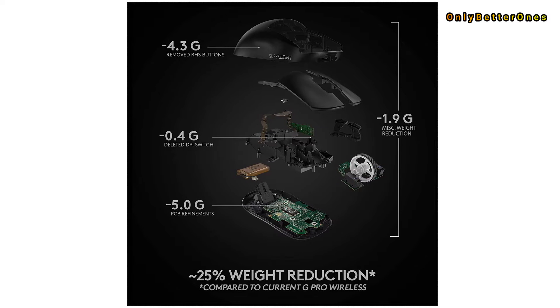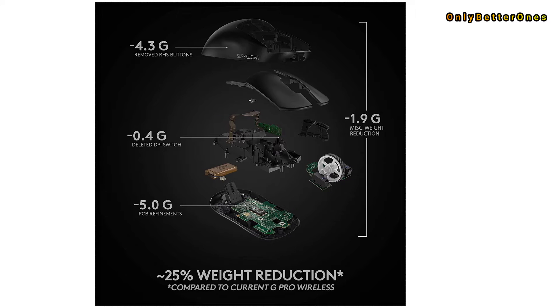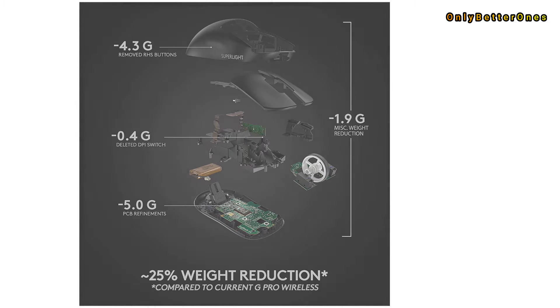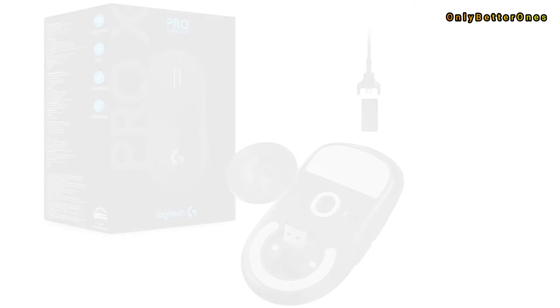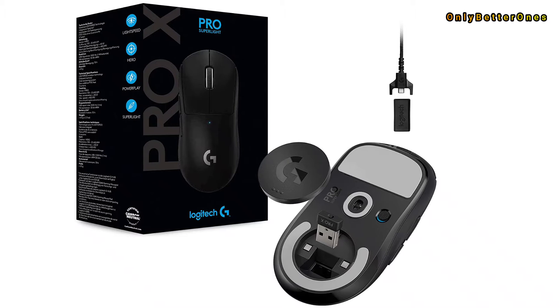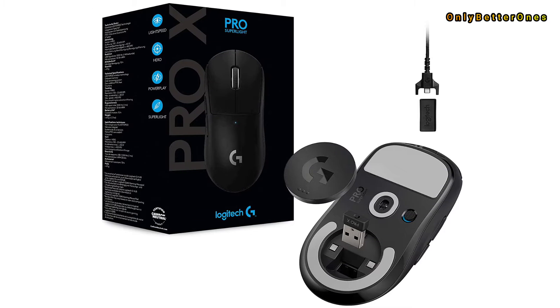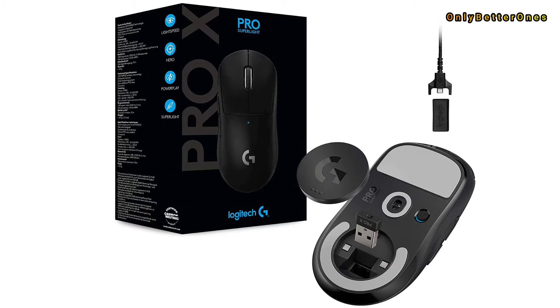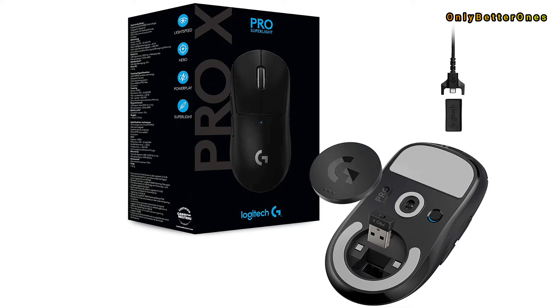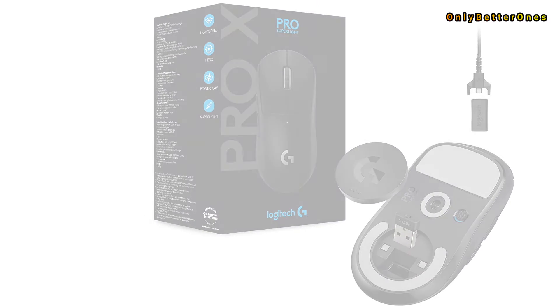The G Pro has survived many hard falls from the desk. It also has a long battery life of 40 hours and is configurable, with buttons on the side panels that can be removed and replaced with smooth inserts if you prefer. You can also use Logitech's PowerPlay charging mat to ensure the G Pro never runs out of power. The G Pro's only true flaw is its price — at roughly $120, it's not cheap, but the quality more than makes up for it.